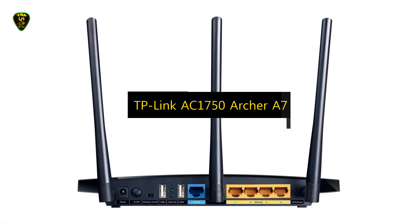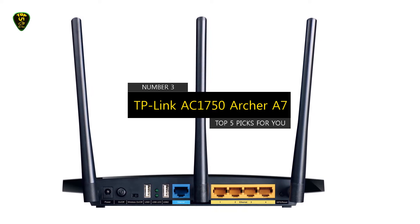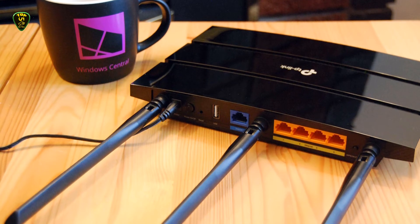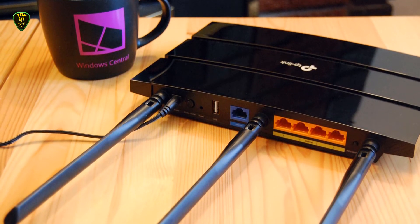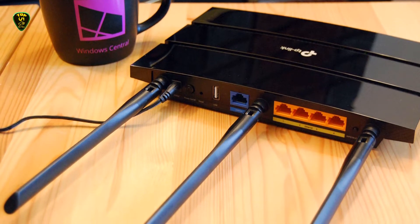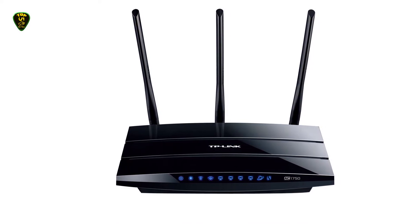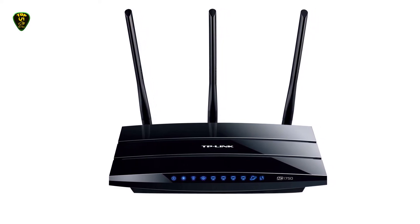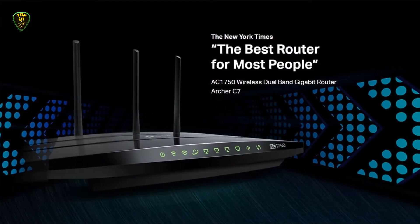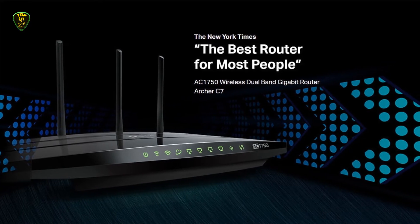Moving on to number 3, we have the TP-Link Archer A7 AC1750, which you can find on the market in 2023. The TP-Link Archer A7 AC1750 router is one of the best routers you'll find under $100. This award-winning wireless router is easy to set up and ready to stream 4K UHD videos with up to 1.75 Gbps of bandwidth over its dual-band connectivity, and it's one of the rare budget routers that also offers support for Amazon Alexa voice commands, letting you switch your guest network on simply by telling Alexa that you have friends coming over.